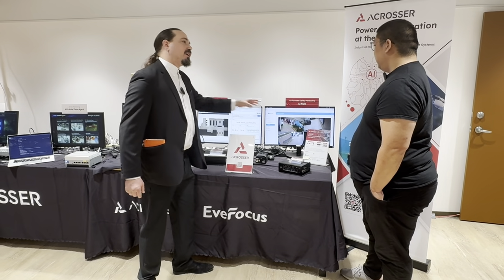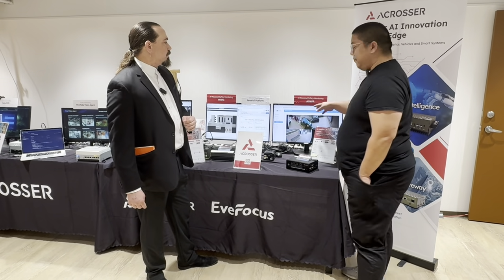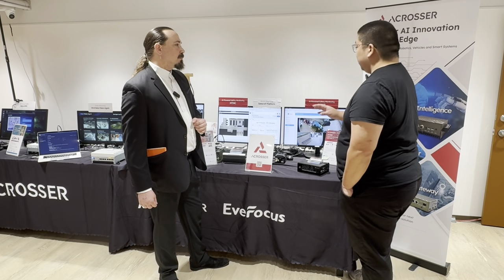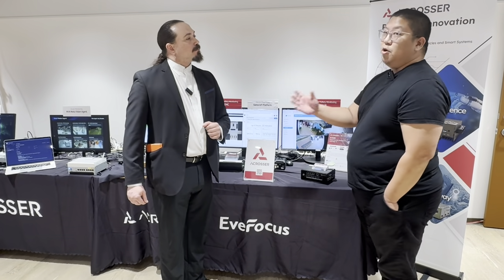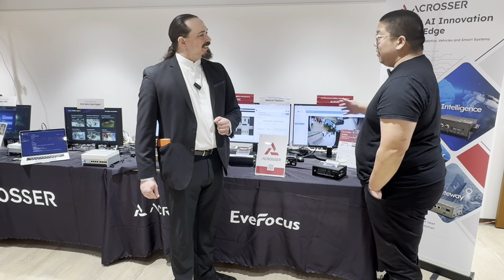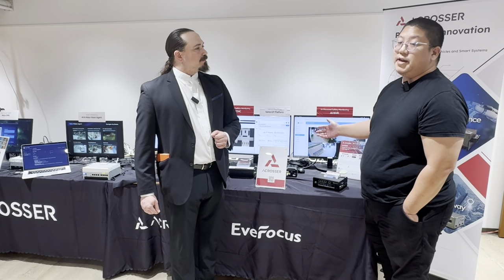On this other demo, we're looking at the AI-MVR. Can you tell us a little bit about the differences there? Definitely. So AI-MVR is perfect for smaller deployments, such as a small retail store, small parking lot, and such. And we support up to 3x3 multi-view, and can connect up to nine cameras.